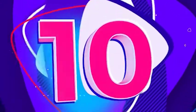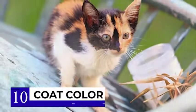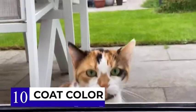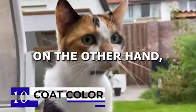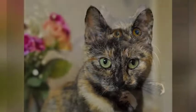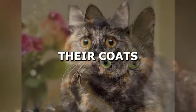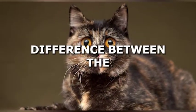At number 10, we have the difference in coat color. Calico cats have three distinct colors in their coat pattern, which are typically white, black, and orange. Tortoiseshell cats, on the other hand, have a coat that consists of two colors, which are black and orange. The difference in the number of colors on their coats is the most noticeable difference between the two breeds.